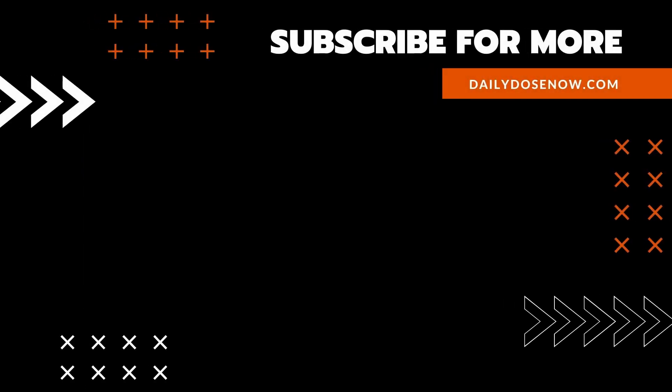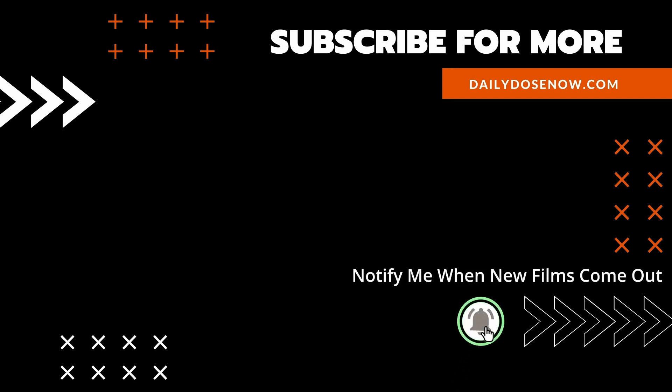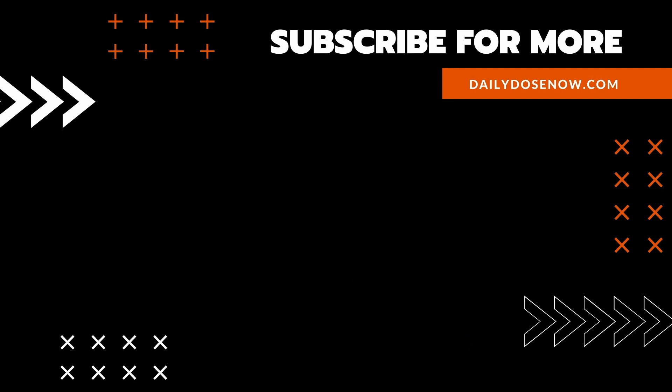If you like learning something new every day, subscribe to The Daily Dose on YouTube, or sign up for emails at dailydosenow.com.